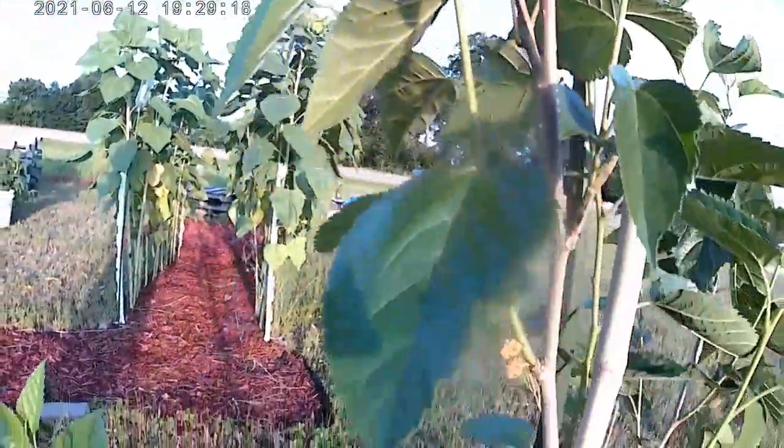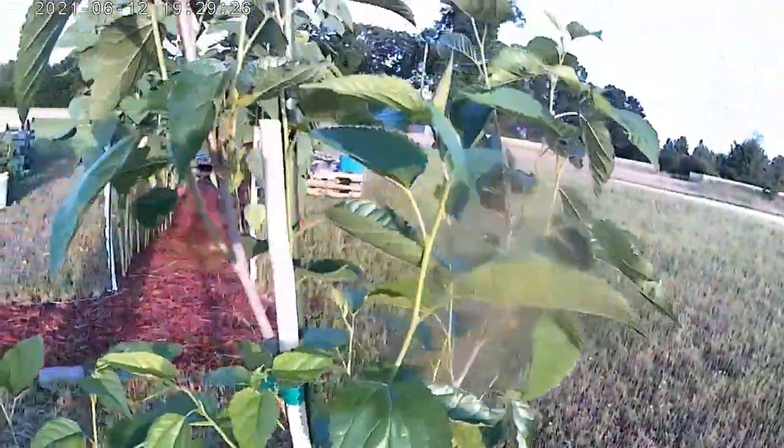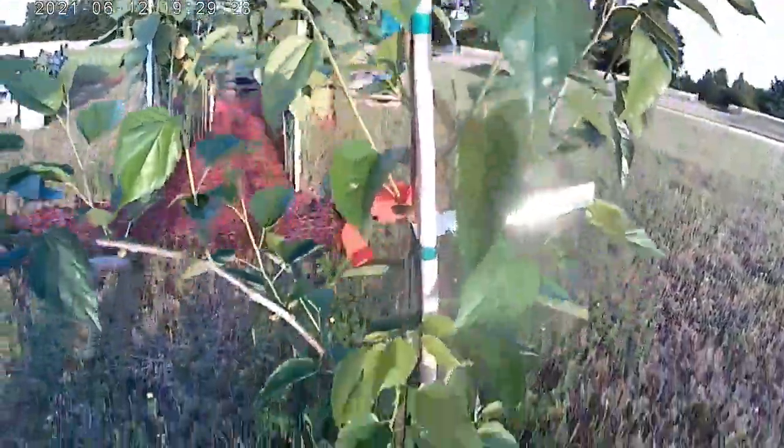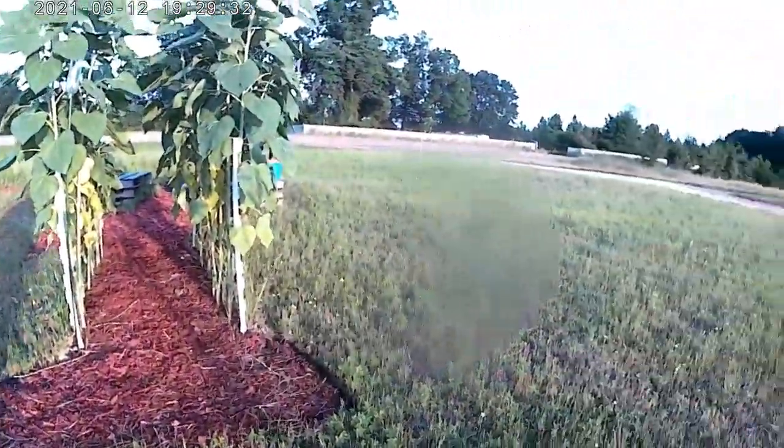That berry - there's been a bunch of them, and so far the birds aren't after them. This mulberry tree is just fun, and I should pick that berry, but honestly I'm not in the mood for mulberries, especially just one.